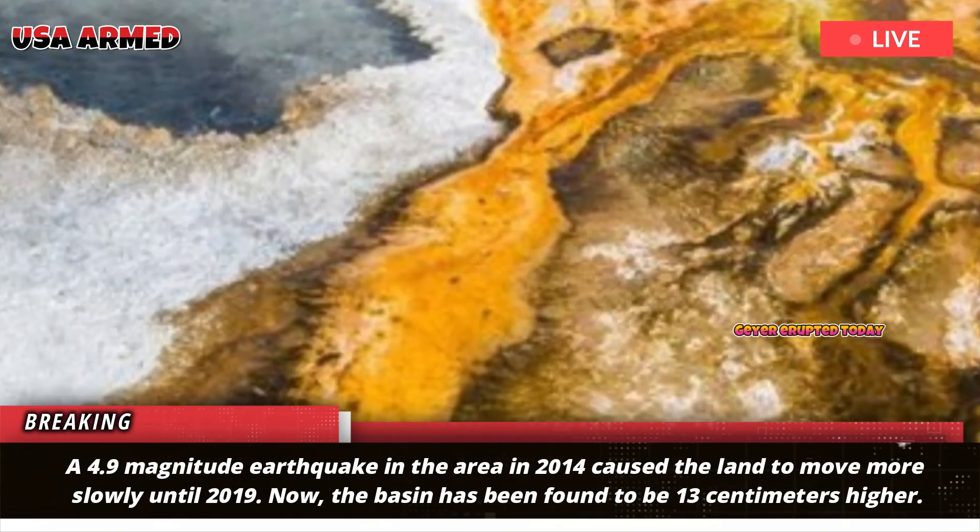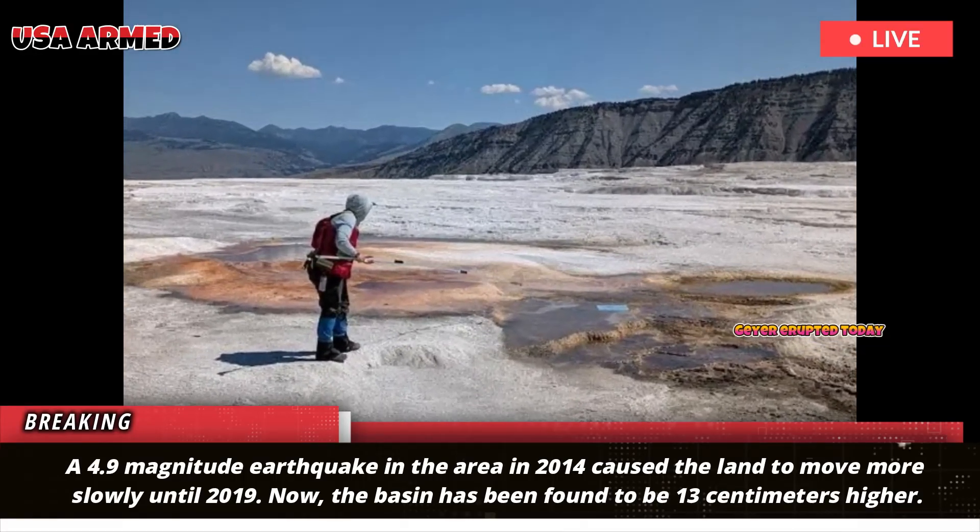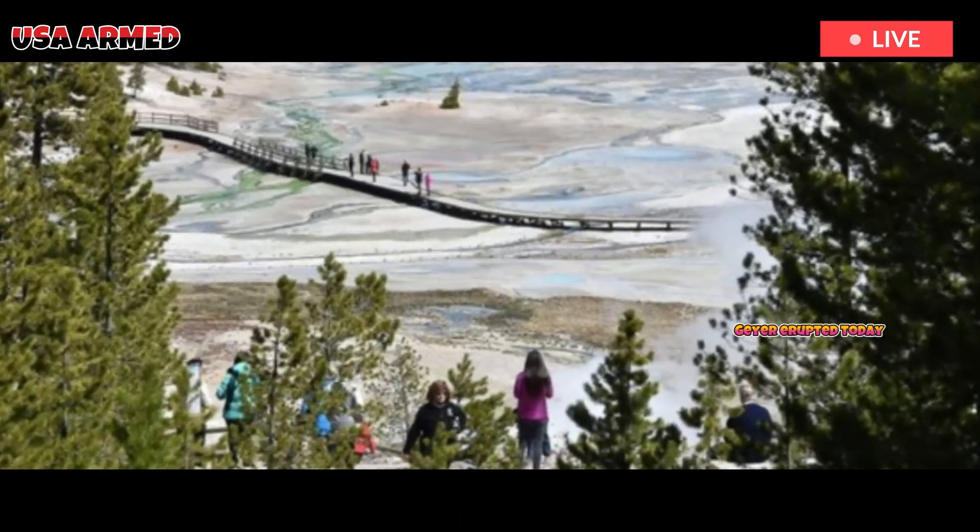A 4.9 magnitude earthquake in the area in 2014 caused the land to move more slowly until 2019. Now, the basin has been found to be 13 centimeters higher.